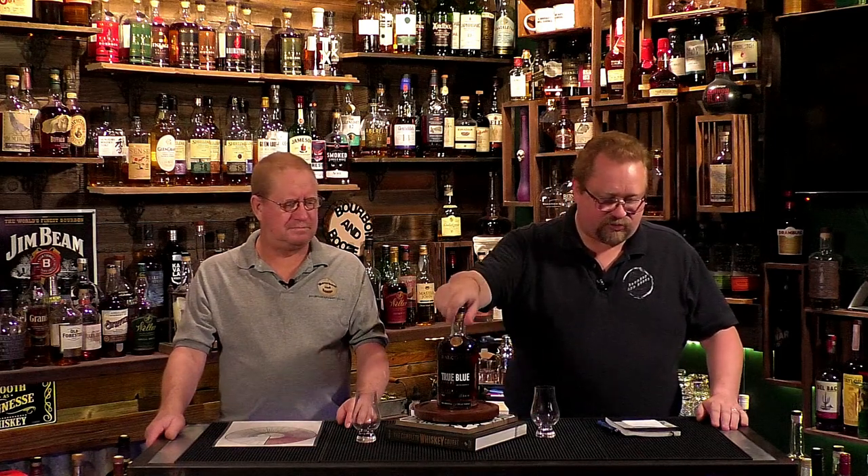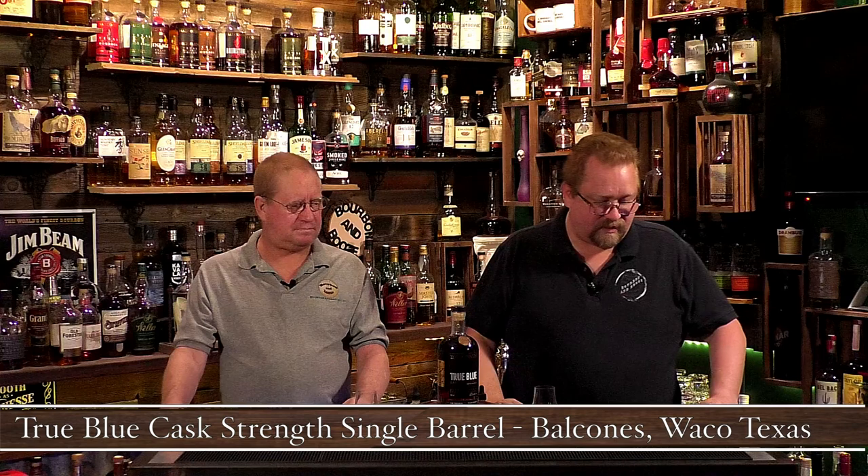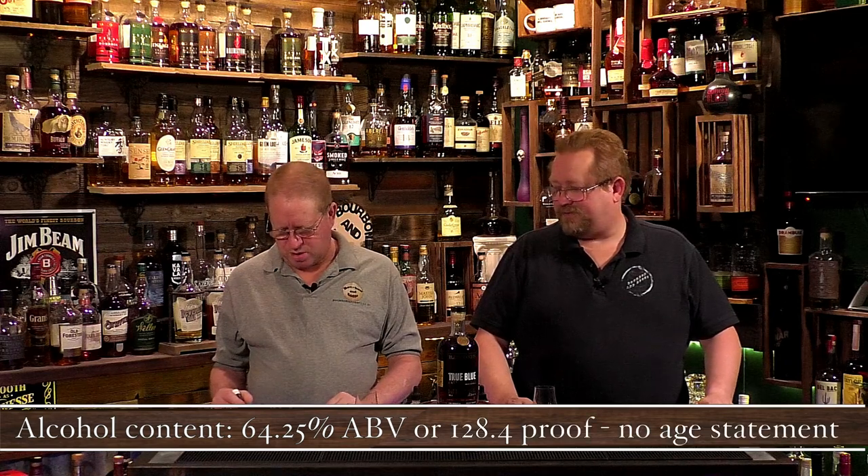This is something we picked up at the distillery. This is the Balcones True Blue Cask Strength Single Barrel Straight Corn Whiskey — it's the True Blue, cask strength, single barrel. It's from the Balcones Distillery in Waco, Texas. It ran us $75. If you've ever come to Texas, you need to make it to Balcones because they have a lot of distillery exclusives. It is 64.2% ABV, or 128.4 proof.